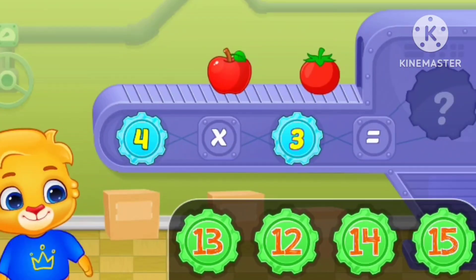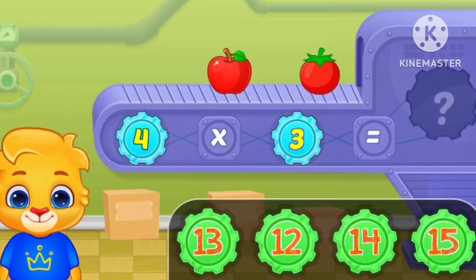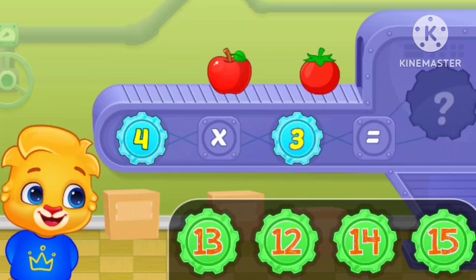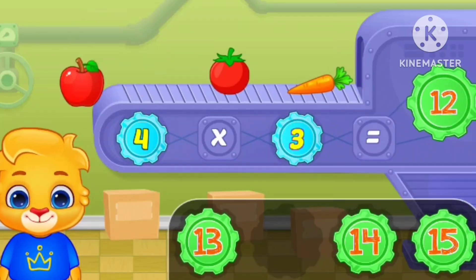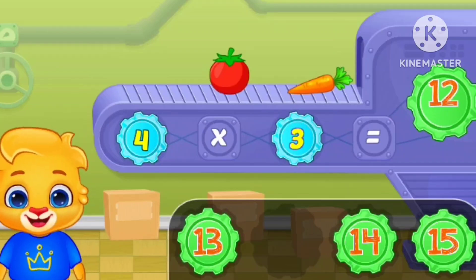Let's learn multiplication! Four times three equals twelve.